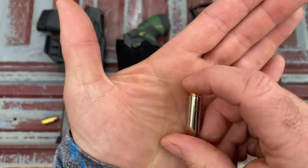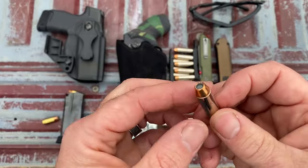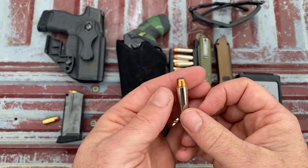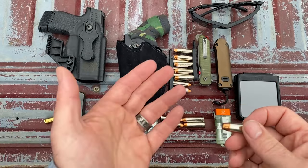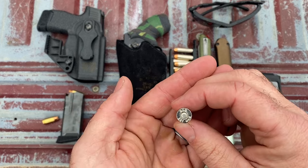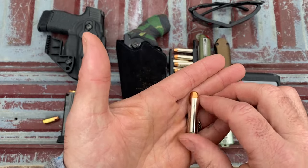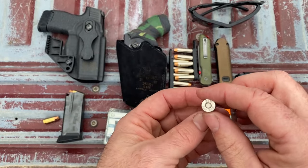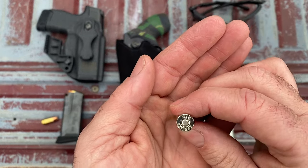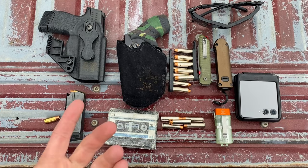Right now I'm carrying the SIG .357 Magnum V-Crown. This isn't the best ammo for a snubby, but it's all I could find in enough quantity to have spares and to train with. I do want to switch to something else — maybe the Buffalo Bore load that's made for short-barreled revolvers — but I just haven't had a chance to order any yet. Shipping really eats you alive buying a box or two at a time. So the SIG .357 Mag V-Crown it is, with two five-round reloads.